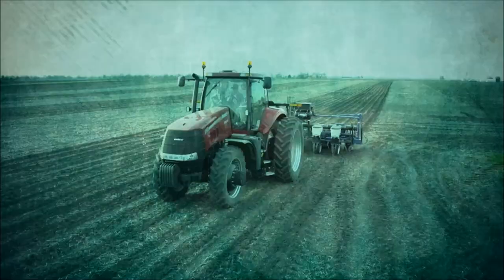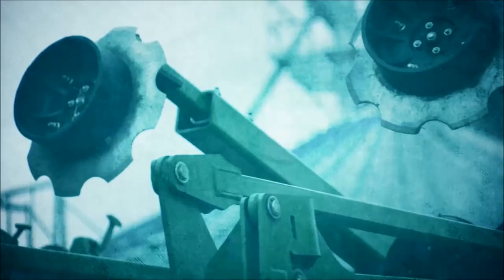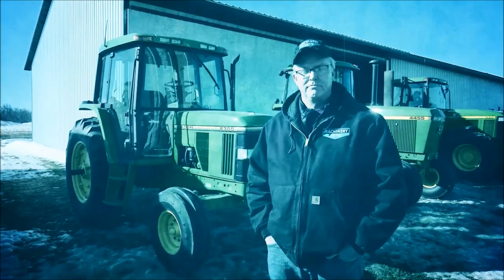Your machinery is a serious investment, and at the heart of every farming operation — some call it a passion. We're Machinery Pete TV, and today we'll cover everything from auction roundups to the classics to the latest trends and technology. Machinery Pete, the most trusted name in farm equipment.